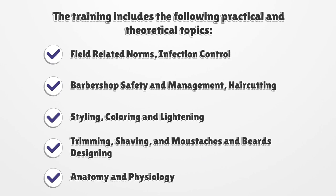The training includes the following practical and theoretical topics: field-related norms, infection control, barbershop safety and management, hair cutting, styling, coloring and lightening, trimming, shaving, and mustaches and beards designing.